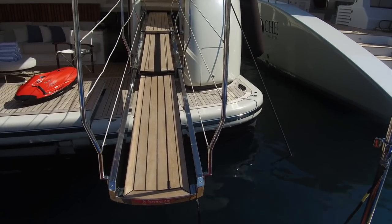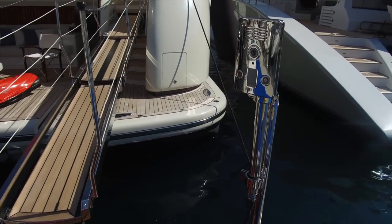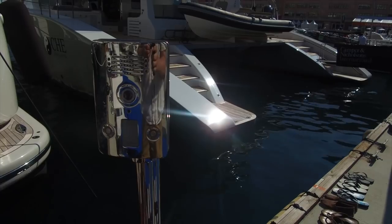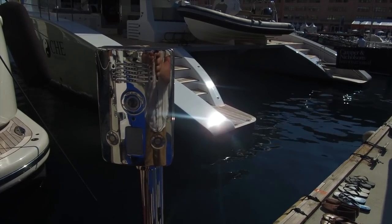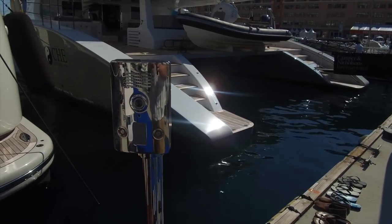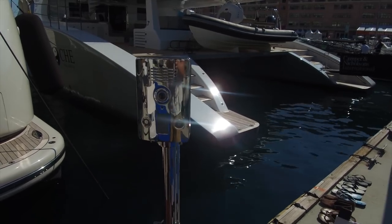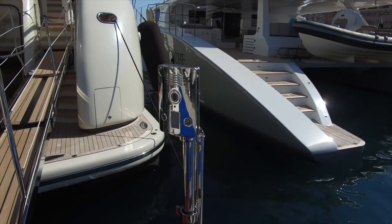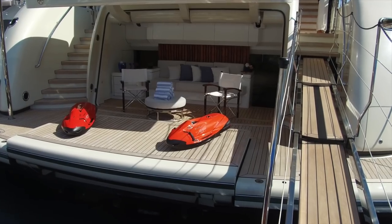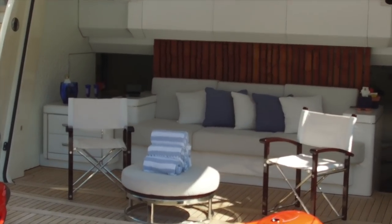If someone comes to deliver something, they have a little system here — they ring the bell, and it rings on their phone system, maybe on the bridge or the crew mess, depending on the size of the boat. If there's dedicated security, they press the button, there's a talk-back, the person says 'I've got a delivery,' and then somebody can come out, extend the gangway, let them on or pick up the delivery. You can see an iPad on a little docking station on the side.